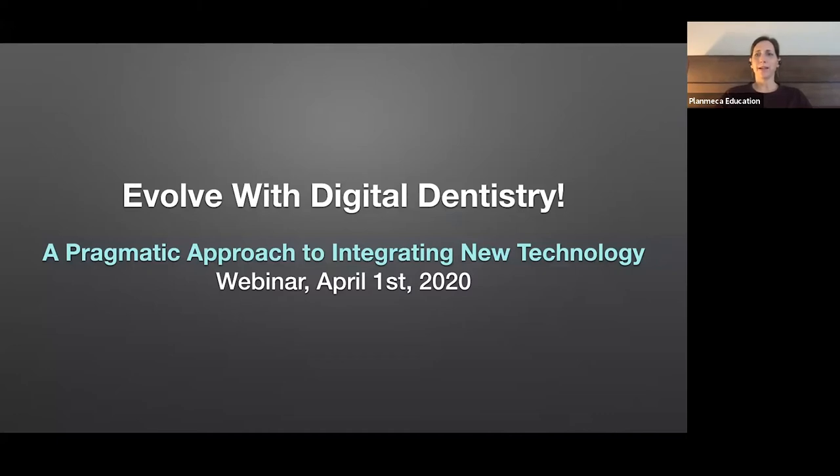Thank you all for joining the PlanMECA Digital Mastery Series. My name is Jody Rodney, and I am the Vice President of Marketing and Education for PlanMECA USA. Today is the fourth in our series, and with us today is Dr. Clint Stevens from Oklahoma. Our topic today is Evolve with Digital Dentistry: A Pragmatic Approach to Integrating New Technology. Before we start, I do have a few housekeeping items.